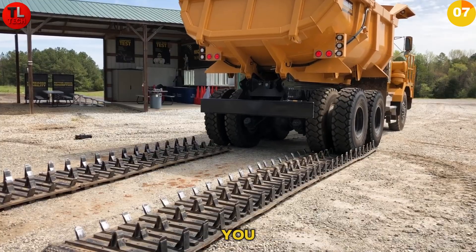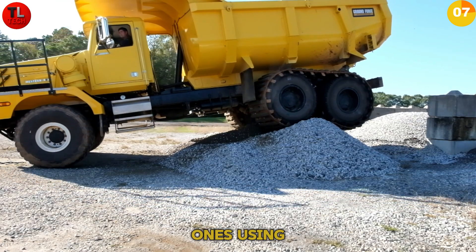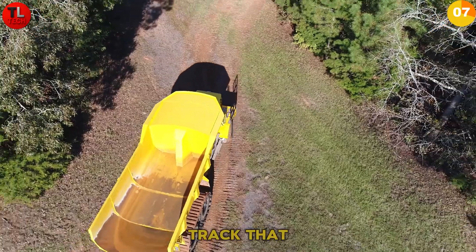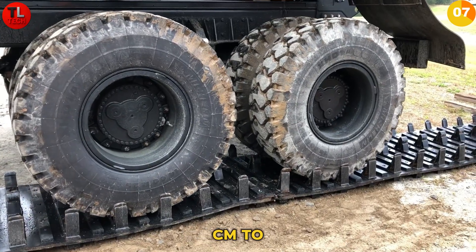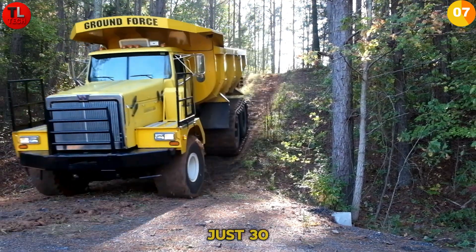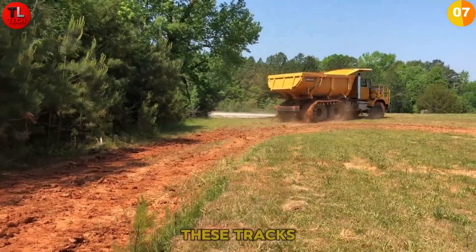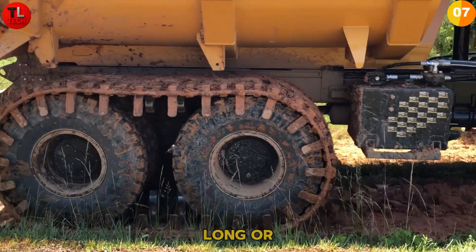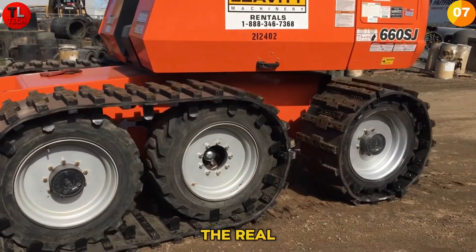Ever wonder how heavy equipment handles extreme terrain? Right Track Systems experts are transforming wheeled vehicles into tracked ones using battle-tested engineering. From loaders to agricultural machines, there's a track that fits almost anything. A standard track adds about 10 centimeters to the tire radius and 76 centimeters to the width. Installation takes just 30 minutes on a standard hoist, and removal takes only a few minutes. These tracks can be upgraded with advanced ground hooks — 64 centimeters long — or spikes for improved traction on ice and challenging terrain.